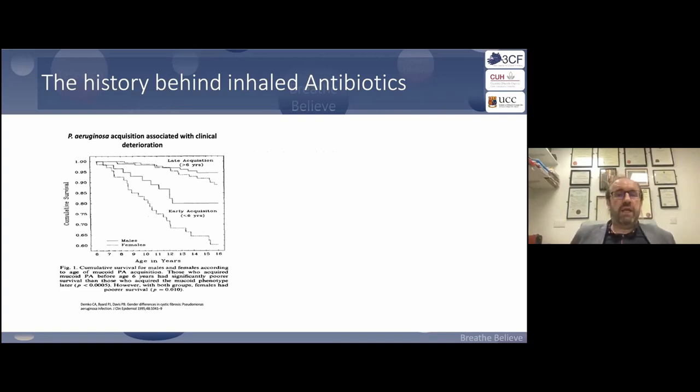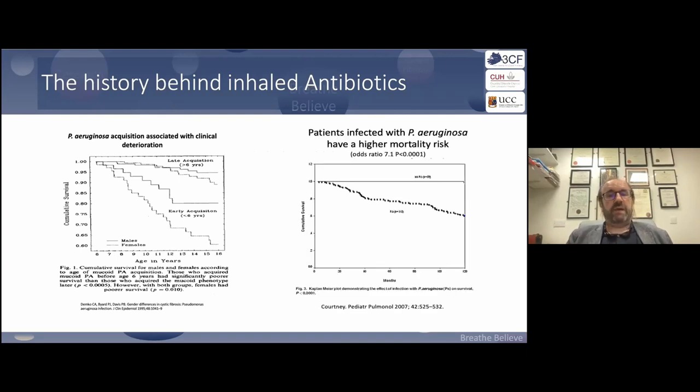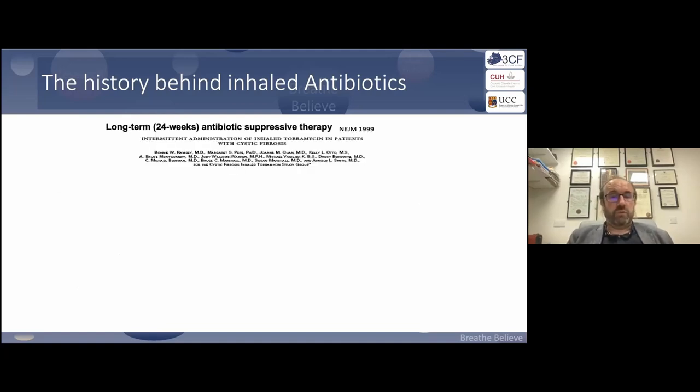What we learned subsequently was that if you could delay the acquisition of Pseudomonas — which is why it's so important in pediatrics to continue monitoring Pseudomonas and microbiology status — delaying acquisition improves survival. Stuart Elburn's group in Belfast have also shown a mortality benefit where we control Pseudomonas.